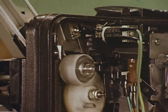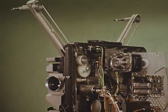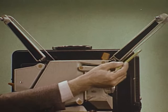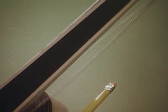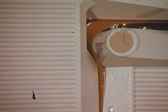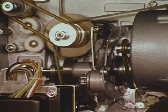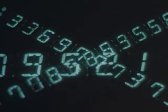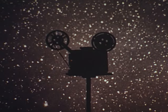Some projectors still use difficult-to-service and cumbersome designs that haven't been changed in years. These old-fashioned spring belts, for example, are exposed, easy to damage, and potentially hazardous. Even slot loaders present problems, with your film bearing the brunt of it. The fact is that up to now, all 16 millimeter sound projectors have been just about the same.